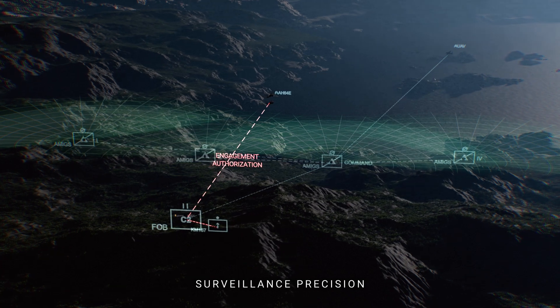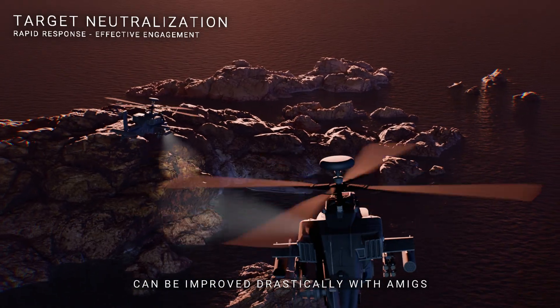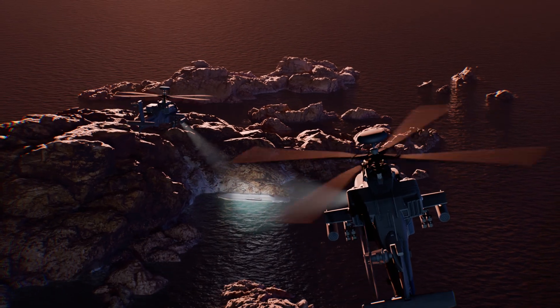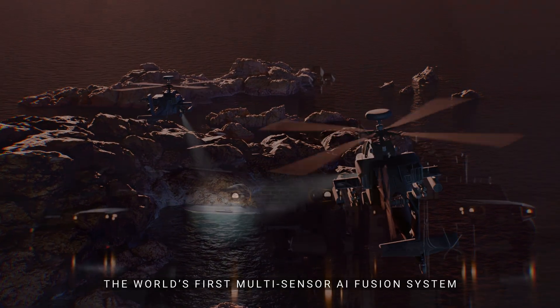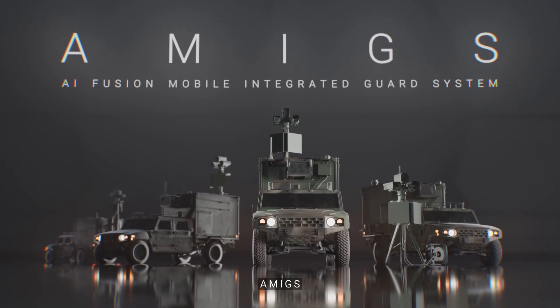Surveillance precision, response time, and engagement effectiveness can be improved drastically with AMIGS — the world's first multi-sensor AI fusion system.